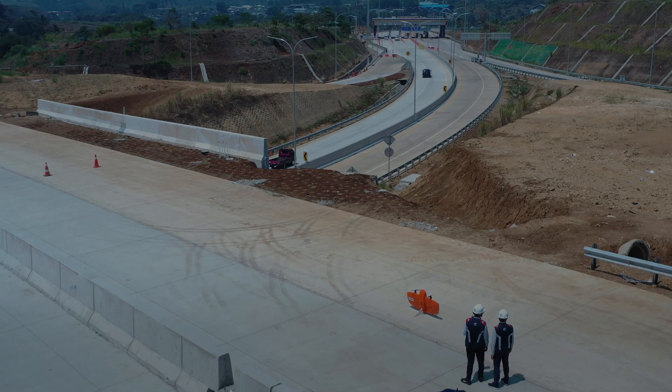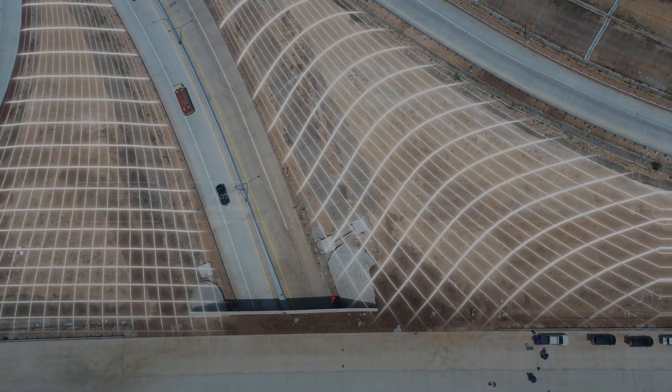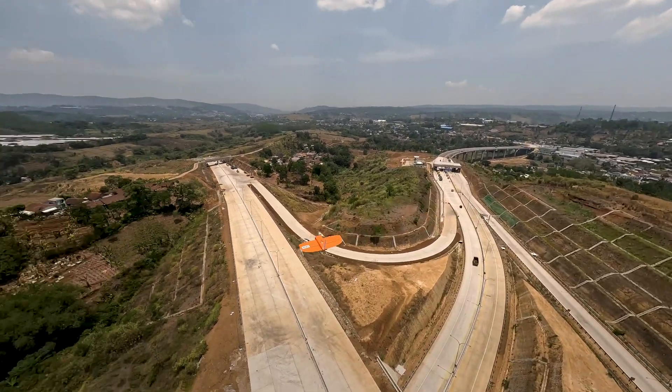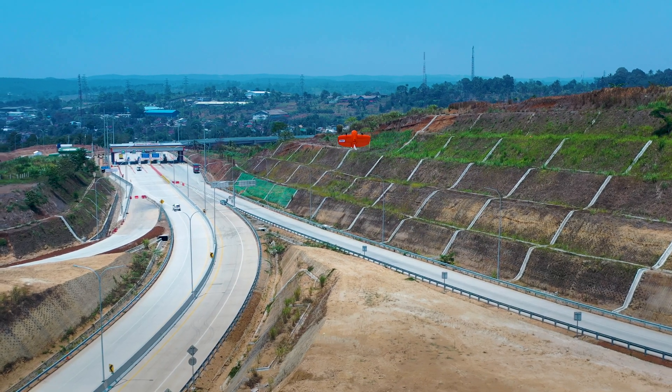We will continue to utilize Wingtra drones for our projects from data collection during the initial tender phase through construction and into the maintenance phase. I recommend the Wingtra 1 Gen 2 to fellow construction professionals. It offers unmatched surveying accuracy, vertical take-off and landing capability, and streamlined data processing. It saves time, boosts safety, and improves project coordination and decision making — it's a game changer for construction projects.